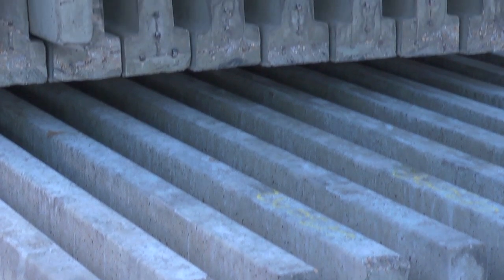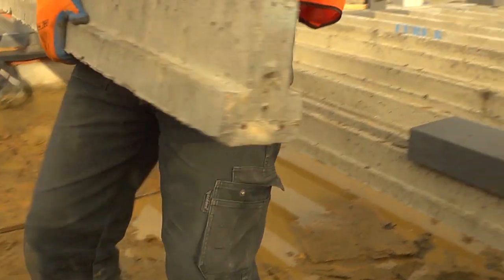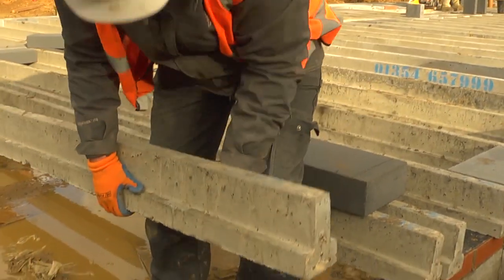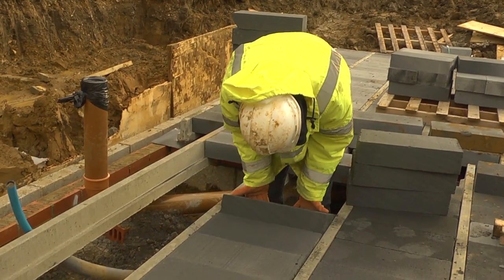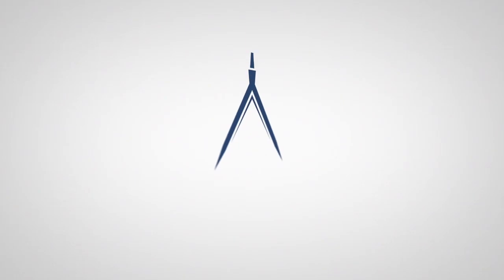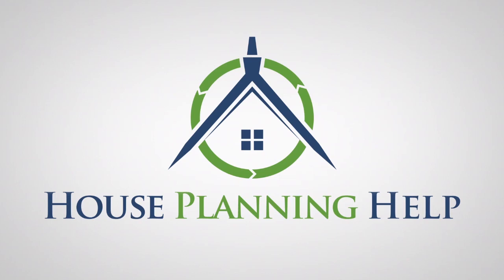Next time we're looking at the beam and block floor. Hit subscribe to be notified about all of our episodes, and if you want to go behind the scenes of my projects, join my free email newsletter. We'll see you next time.